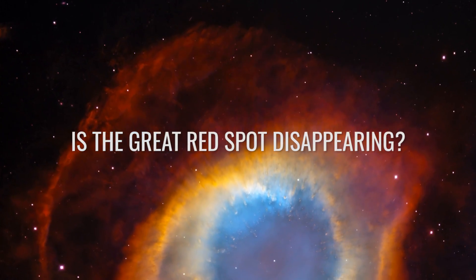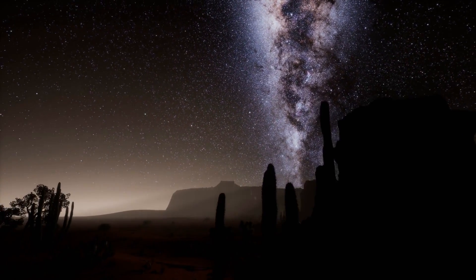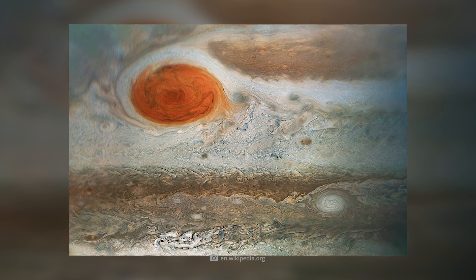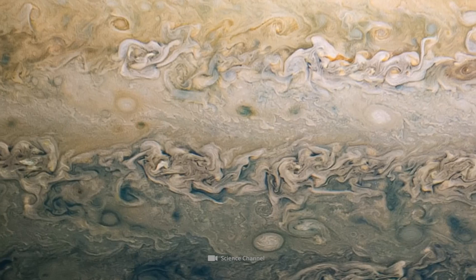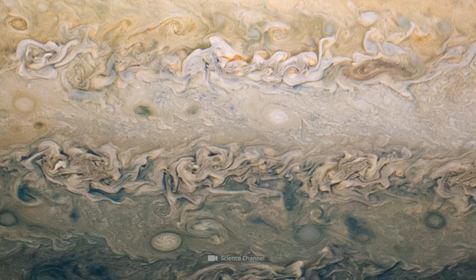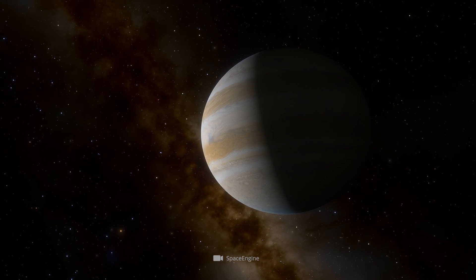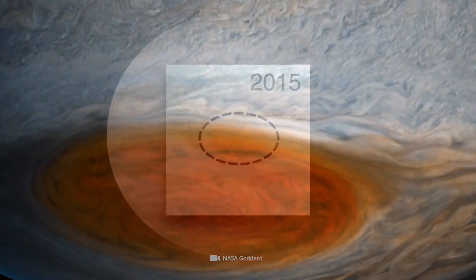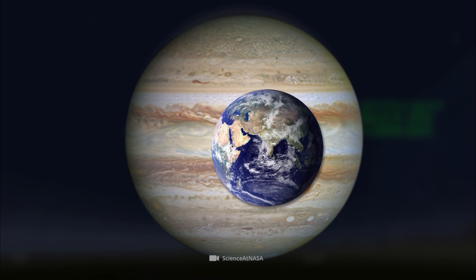Is the Great Red Spot disappearing? Since the appearance of the Little Red Spot, researchers have not been quite sure whether the astronomers of the late Middle Ages really observed the same red spot as we do today. Apparently, the spot is not a unique anomaly after all. In fact, it's quite possible that more red spots will form on Jupiter in the coming decades. It is equally possible that the extreme storms will disappear. What is clear, thanks to years of intensive observation, is that the spot is already shrinking in size. About 100 years ago, three Earths would have fit into the Great Red Spot. Today, our homeland would only fit into it once.